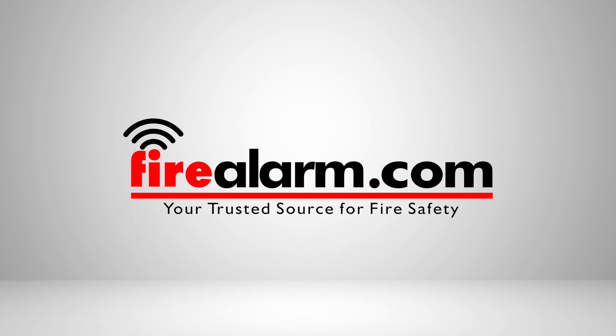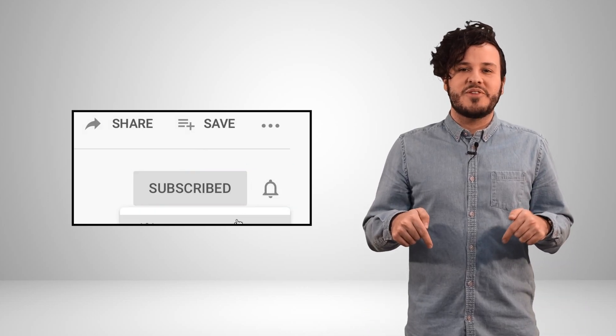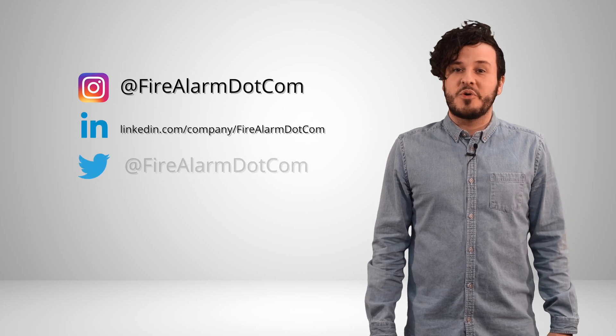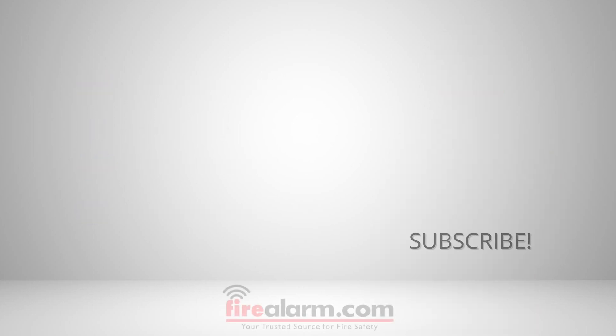If you have any questions, make sure you contact us here at FireAlarm.com today. Thank you so much for watching. Until next time. If you enjoyed this video, be sure to hit like below and subscribe to our channel for the latest on all things fire alarm as well as future FireAlarm.com updates. Also, don't forget to follow us on social media for more information on our products, fire safety facts, and so much more. We'll see you next time. Bye.